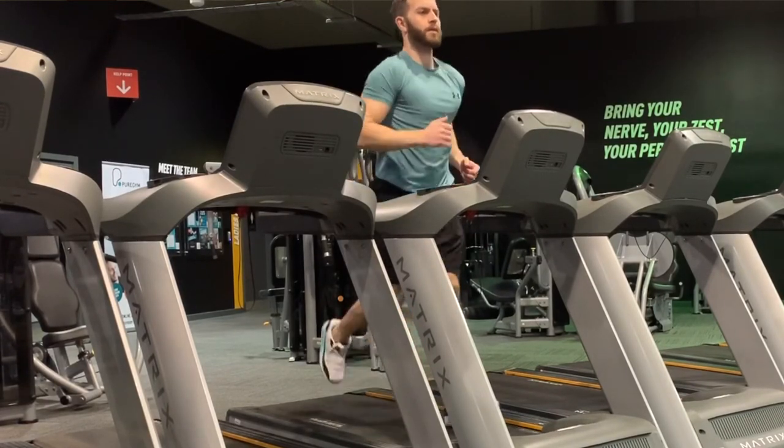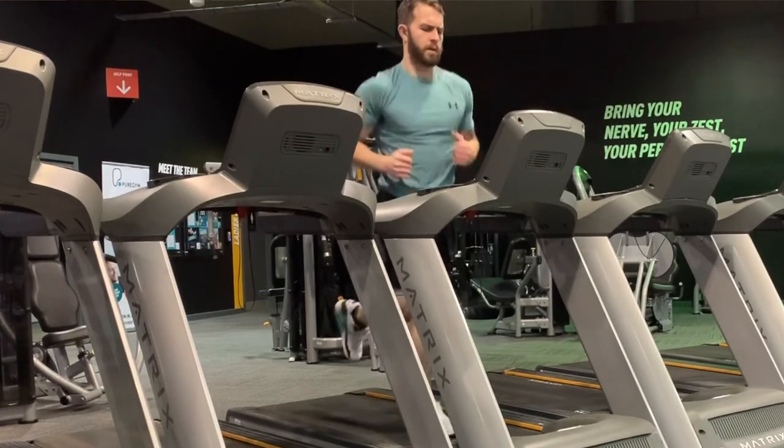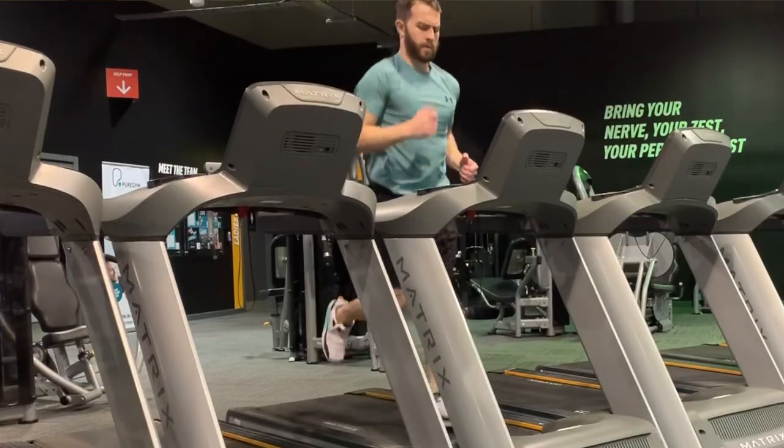The disadvantages of low intensity steady state cardio: especially if muscle hypertrophy is a goal, doing too much LISS actually contributes to a lot of cortisol production. Cortisol — which you typically get when you're stressed — is catabolic, meaning it breaks things down. In terms of muscle mass, it's going to break down protein and muscle, which obviously has a big negative effect when you are trying to build muscle. That is why doing too much low intensity steady state cardio can harm muscle hypertrophy.